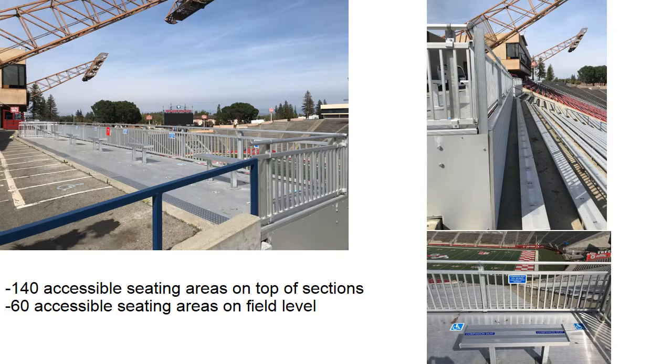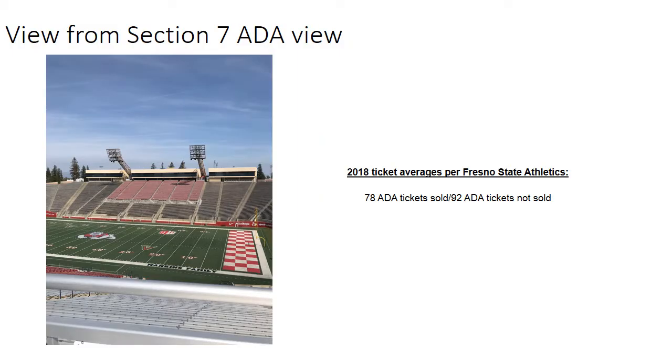The Associate AD for Internal Operations for Fresno State Athletics provided us with the 2018 ticket averages for ADA seating. On average for each Bulldog football home game, 78 ADA tickets were sold and 92 were unsold.